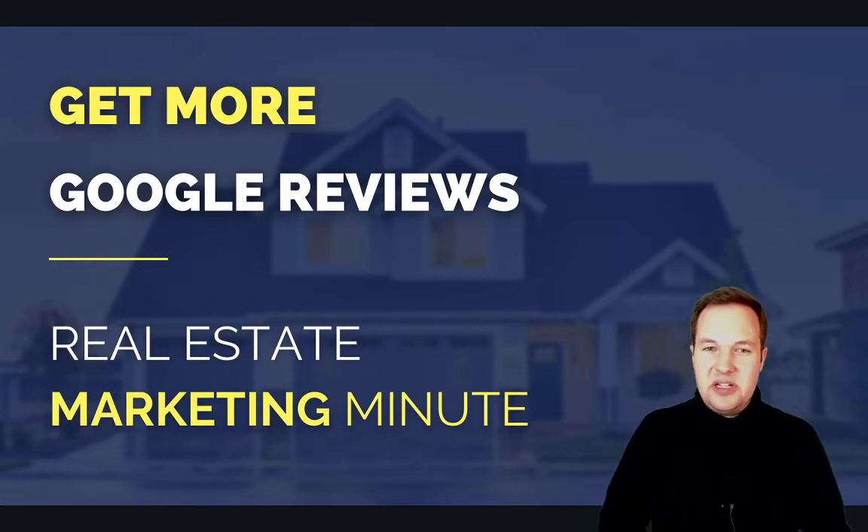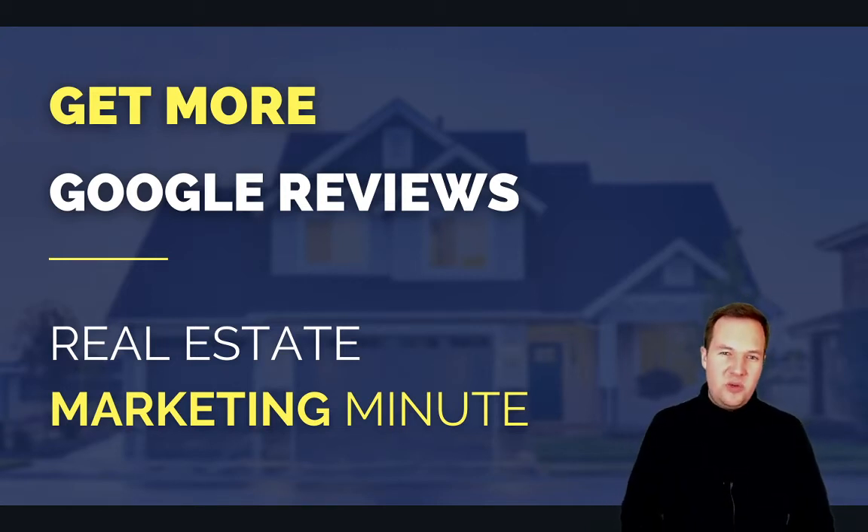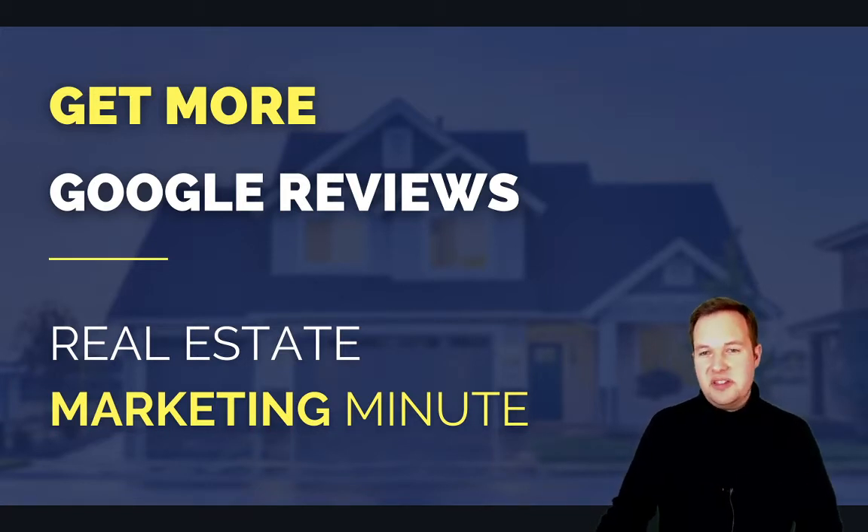Hello, Cooper here. Today we're going to be talking about the number one way to get more Google reviews. There are a few simple steps we'll share with you, and these are the things that we teach our agents to do to get more reviews on their Google business listing.